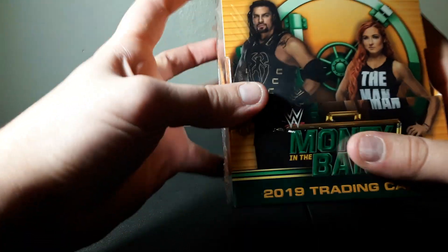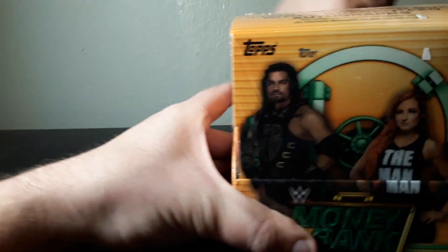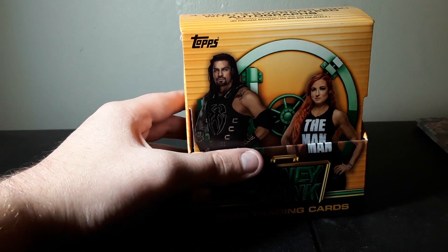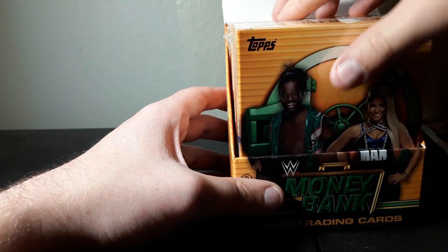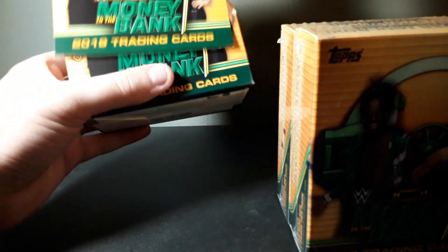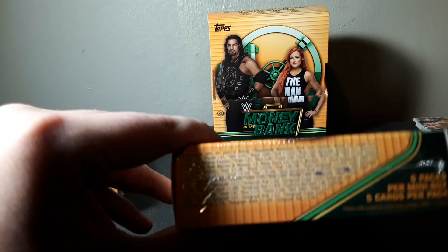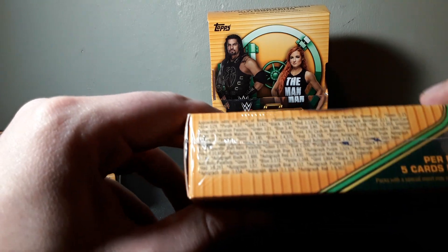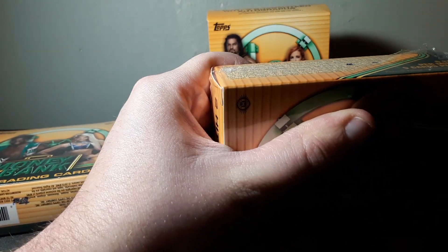The odds aren't on here but we're going to open this up and pull out one of the mini boxes. I'm very excited about this Money in the Bank set. I don't know if this is something I'm going to complete the whole base set of or not, but I hope so. Let's see if we can catch the odds on here - probably not, I have to open this up.